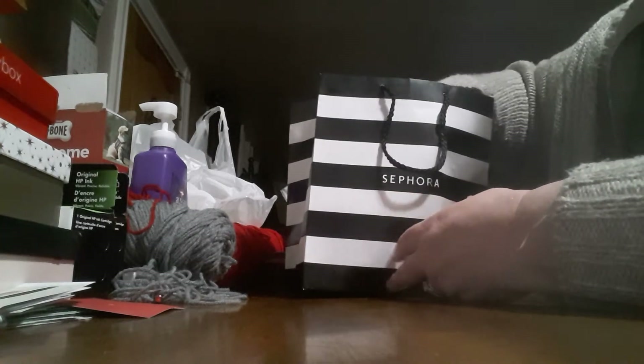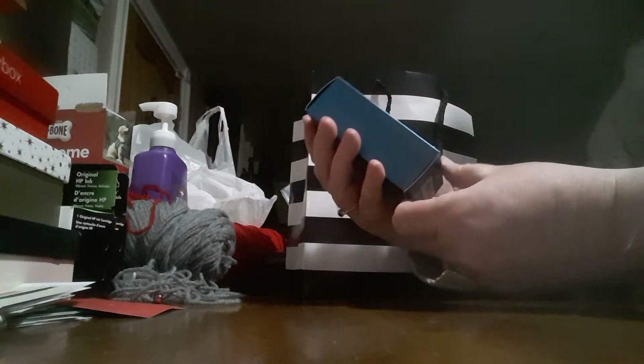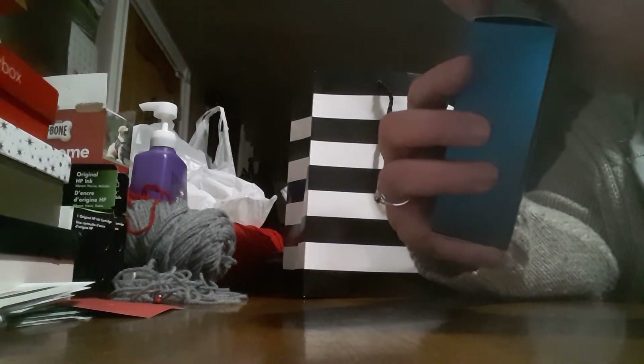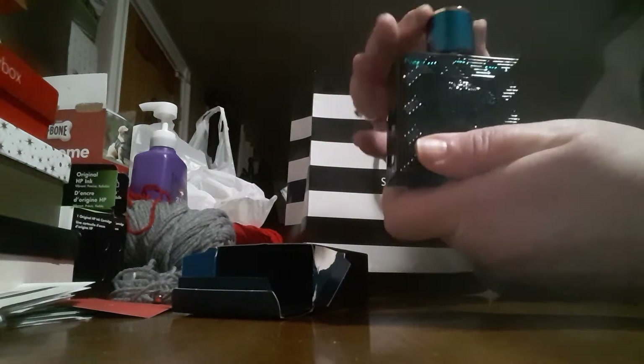So this is what we ended up getting. He got the 1.7 fluid ounce size — not even the bigger one. He ended up loving the Versace Eros, which comes in really nice packaging and smells awesome. This is definitely a great-smelling men's cologne, and it's what he picked out of all the samples.